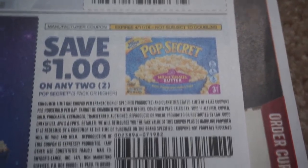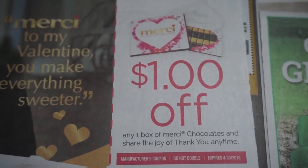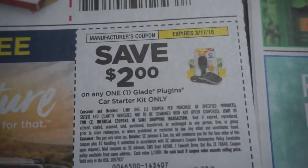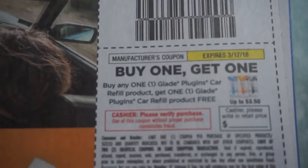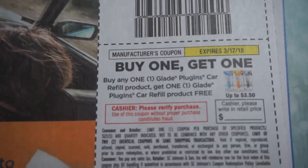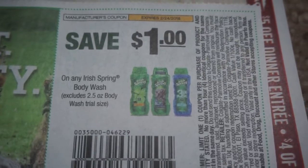There's some Pop Secret, Glade Car Starter Kit $2 off and then a buy one get one free. And then here are some Irish Spring coupons.